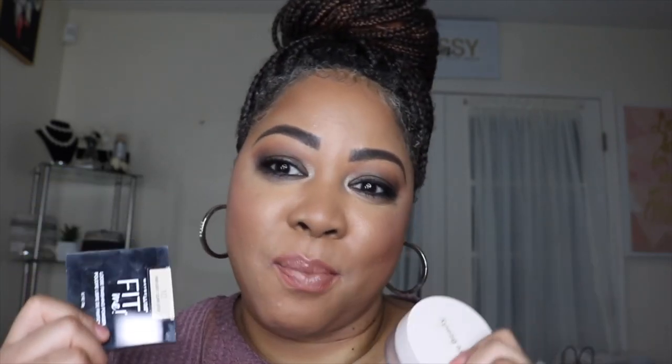I wouldn't recommend one over the other, but if you're looking to save some coins and still get that luxurious high-end makeup look, go with the Maybelline Fit Me. If you have coins to spare, or it's the Sephora sale, or Rare Beauty is having a sale, it's definitely worth the price too. I love both of these products — they've both been in my collection since they were released.